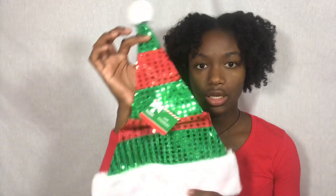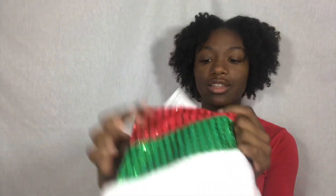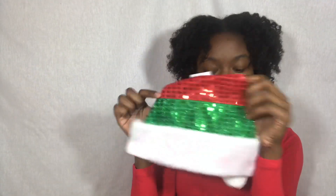The next thing I picked up is this Christmasy hat — green with red and sequin. If you haven't noticed, I'm very extra and I like shiny things. This is actually what I went to the Dollar Store for.